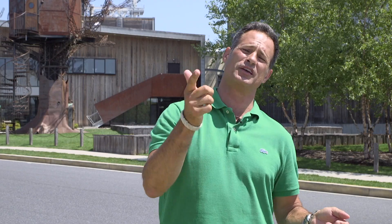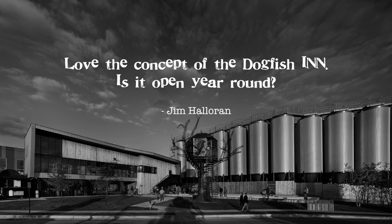Keep those amazing questions coming. Here's one from our good pal Jim Halloran. It is about our inn — the Dogfish Inn in Lewes, Delaware — and the question is this: he loves the concept of our inn, but he's curious, is our inn open year round?